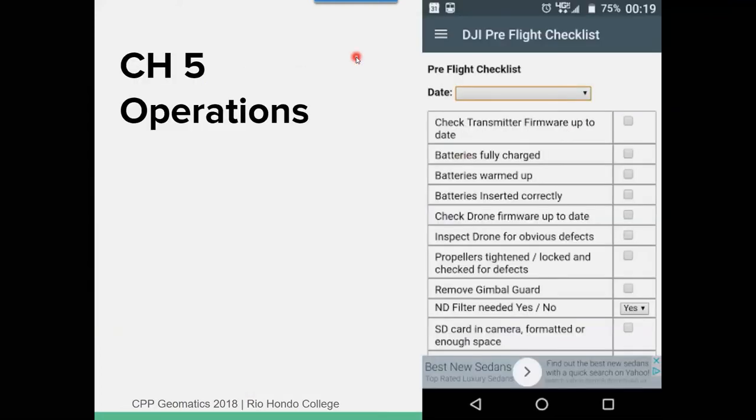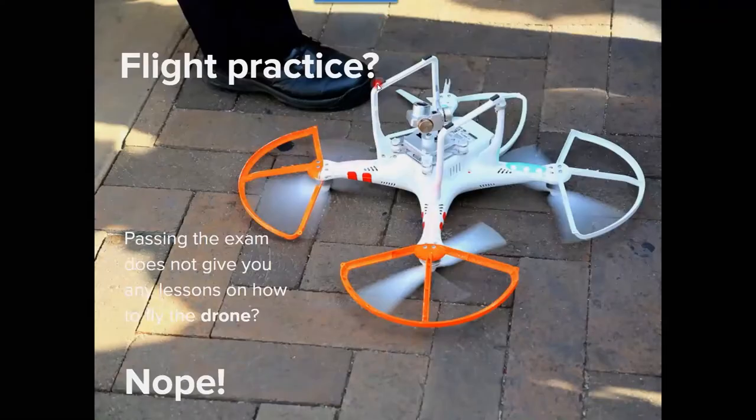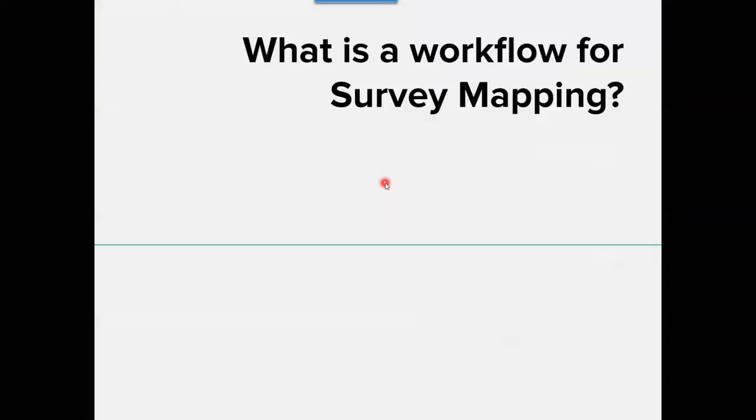The last section is operations — is the propeller tight, is the battery on, did you clean the lens? They don't care whether you can actually fly the drone. When I took the exam, I had never even touched or flown a drone. That's the one thing we like to try and incorporate. Even though our class is online, we do try to meet in the field — it's optional to give students hands-on experience.